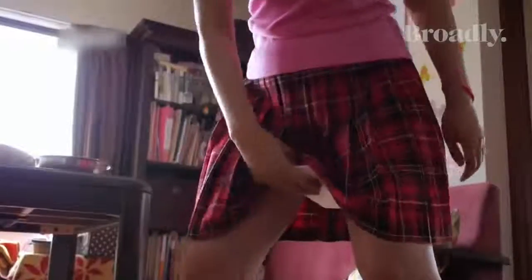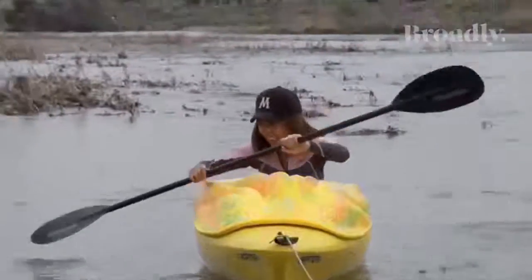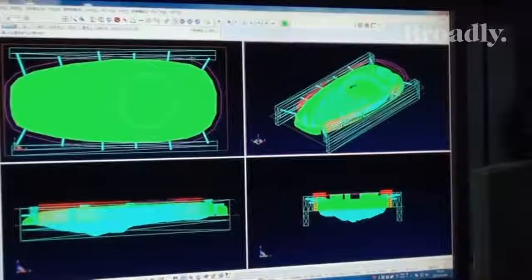Rokudenashiko, a Japanese artist known for her personal vagina art and pussy kayak, was rearrested in December for distribution of her obscene data files to her fans. She's currently undergoing a lengthy trial and, if found guilty, she'll face up to two years and a $20,000 fine.